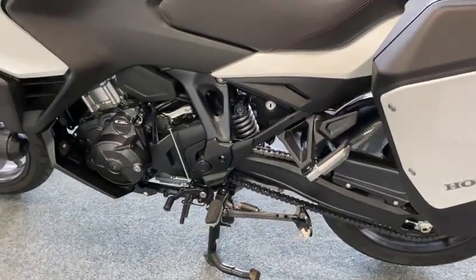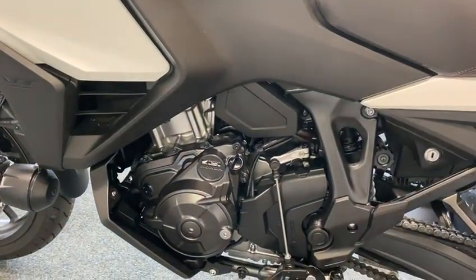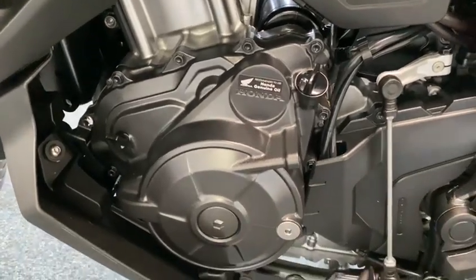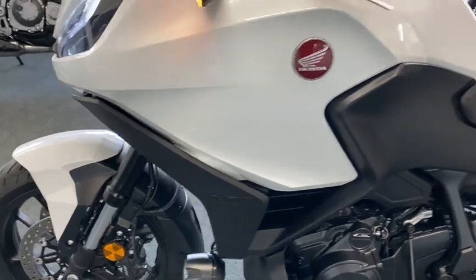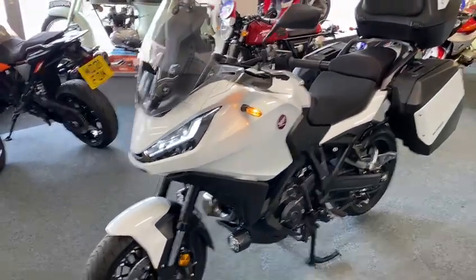Absolutely gorgeous bike, really is nice. It's just had a service, it's all done — right up to date with everything. Beautiful, beautiful bike.